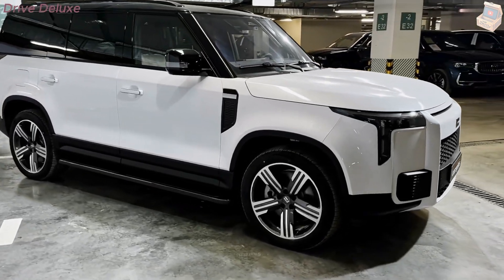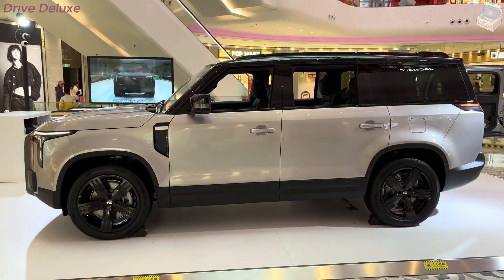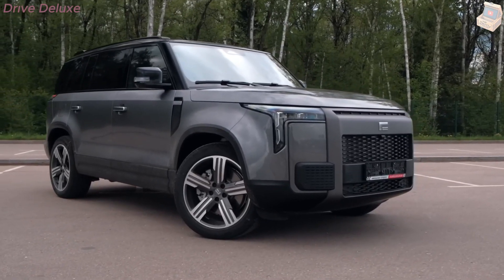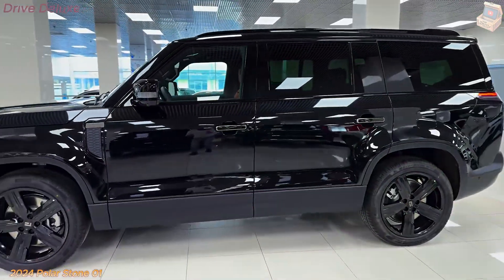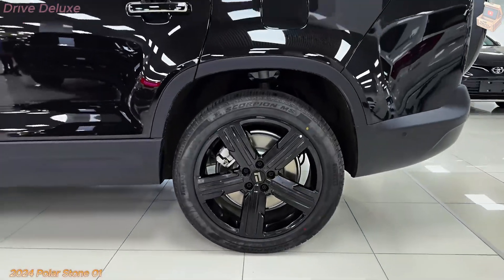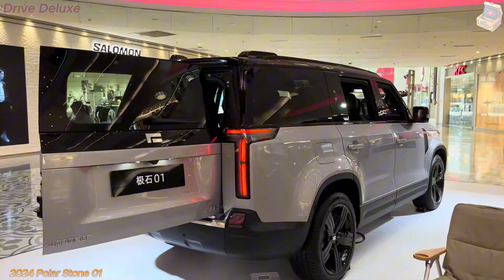The vehicle also supports fast charging, allowing drivers to recharge 80% of the battery in just 30 minutes, making it ideal for long-distance travel or quick top-ups during city drives. The regenerative braking system further boosts efficiency by converting kinetic energy back into stored power when the brakes are applied, extending range and reducing wear on the braking system.